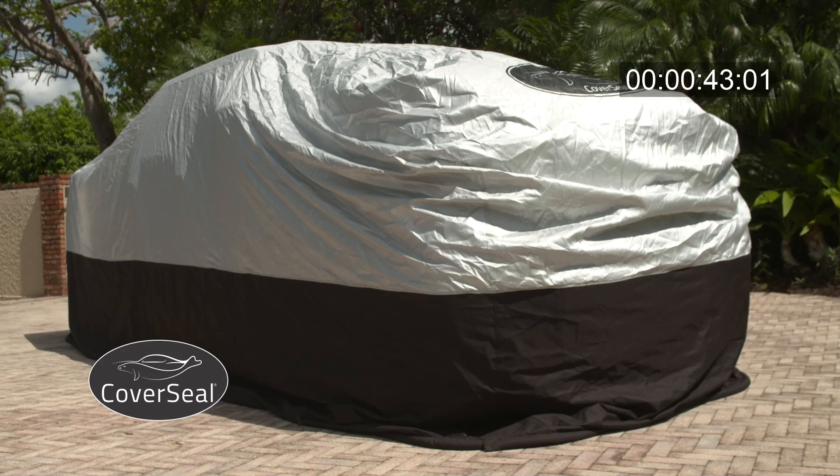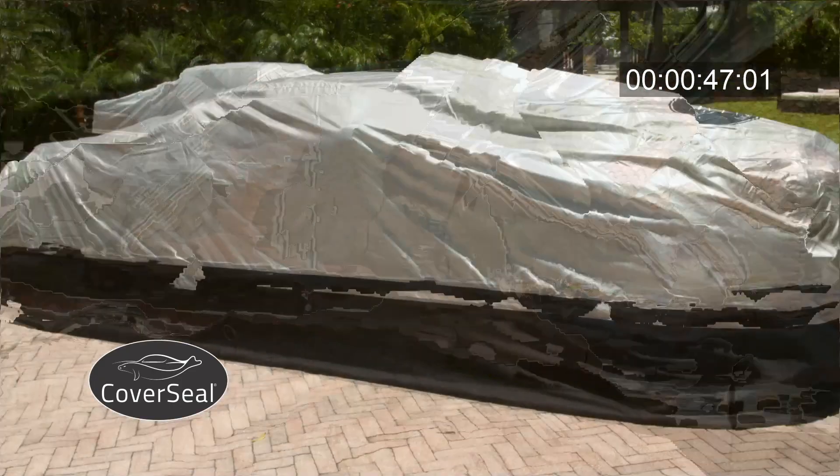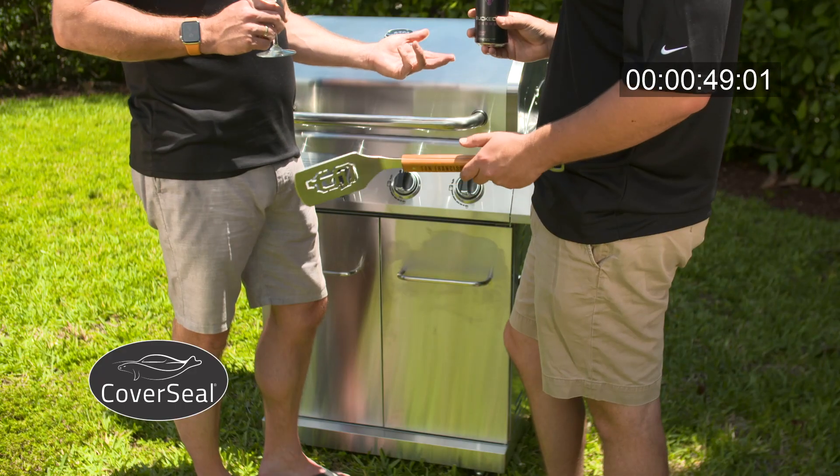CoverSeal offers superior protection for your vehicle, barbecue, and patio furniture. CoverSeal is the best solution to prevent costly damage to your outdoor investments so you can enjoy them for years to come.